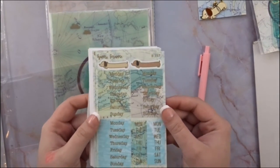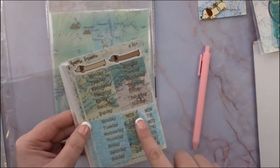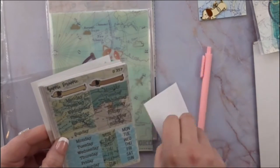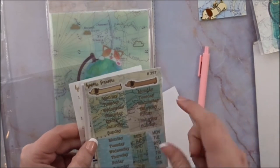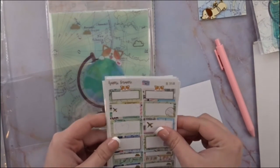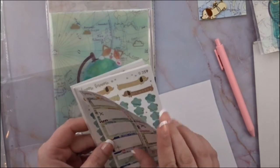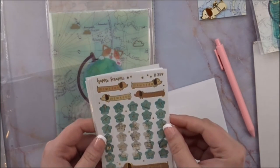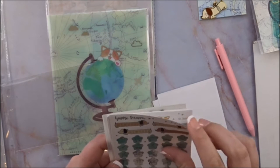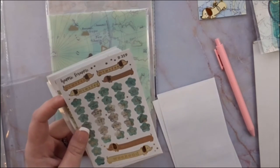Next we have some washi cards with the traveling maps. There's a corgi on this one — corgi corgi, and a pink one. You definitely get your money's worth with her subscriptions. Here you have the days of the week with different map formats. This one is shortened — abbreviated days of the week. That's cool. We have two sheets of that, which is ten weeks worth of date covers.